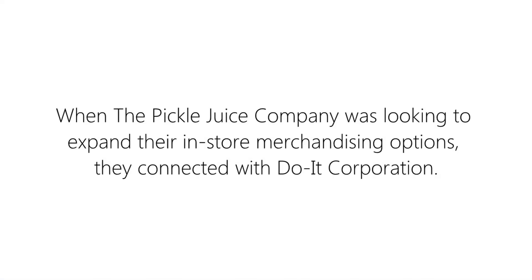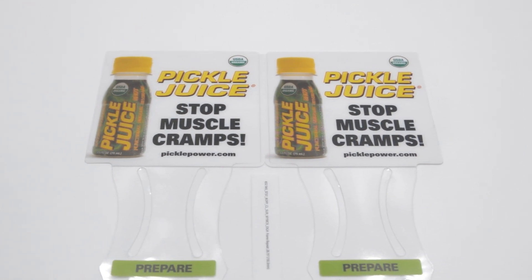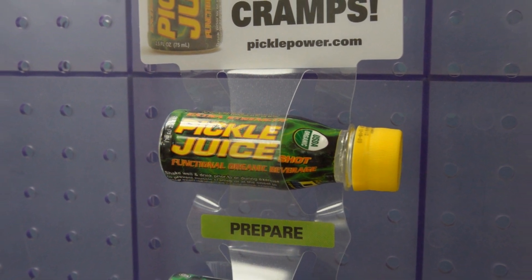When the Pickle Juice Company was looking to expand their in-store merchandising options, they connected with Do-It Corporation. Do-It's 2-MDH Merchandising Display Strip is the perfect method of displaying and promoting Pickle Juice's 2.5 ounce Pickle Juice Shot.